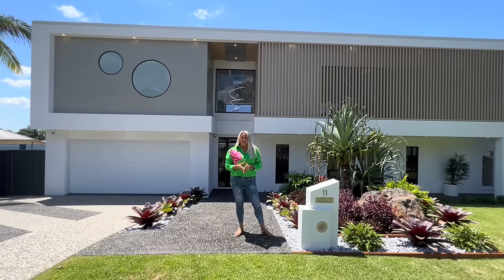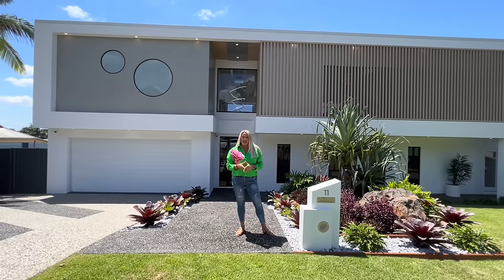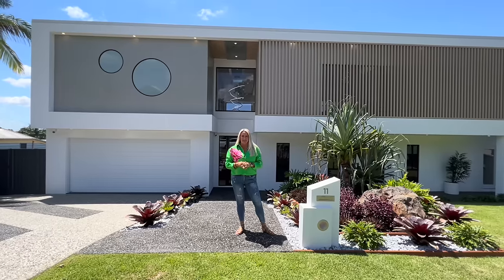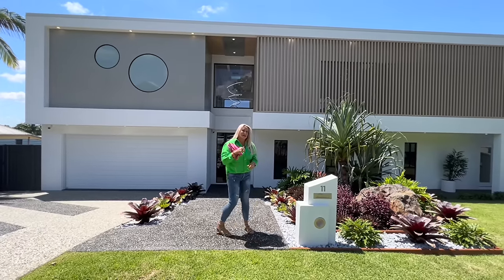Welcome to Your Town Prize Home Draw 535. We are at the magnificent 11 on Cara Street in Budrum on the Sunshine Coast. I cannot wait to show you around this home — $2.9 million worth of first prize. Come and check it out.